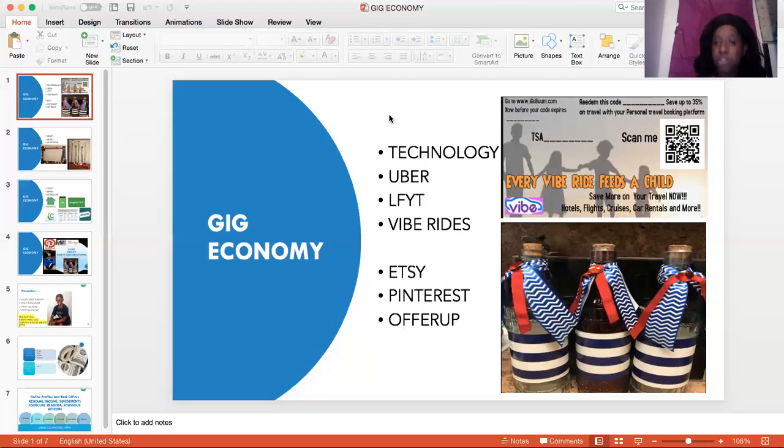They pick up passengers. They bring them from one location to the other. You pay using your app, and it's something that is a great experience. What is the difference between Uber, Lyft, and VibeRide? With VibeRide, you can actually make money if you are a VibeRide owner. And the people who ride as passengers — that will help you to make money.